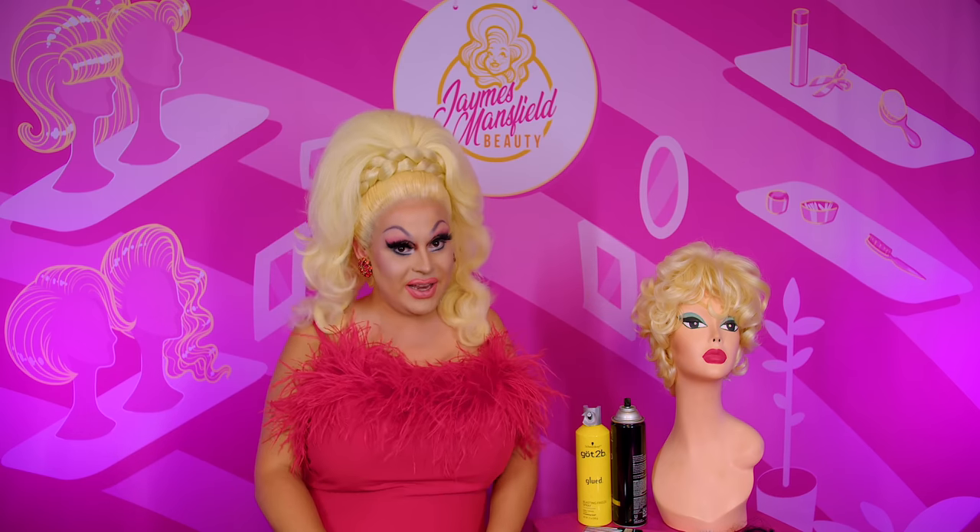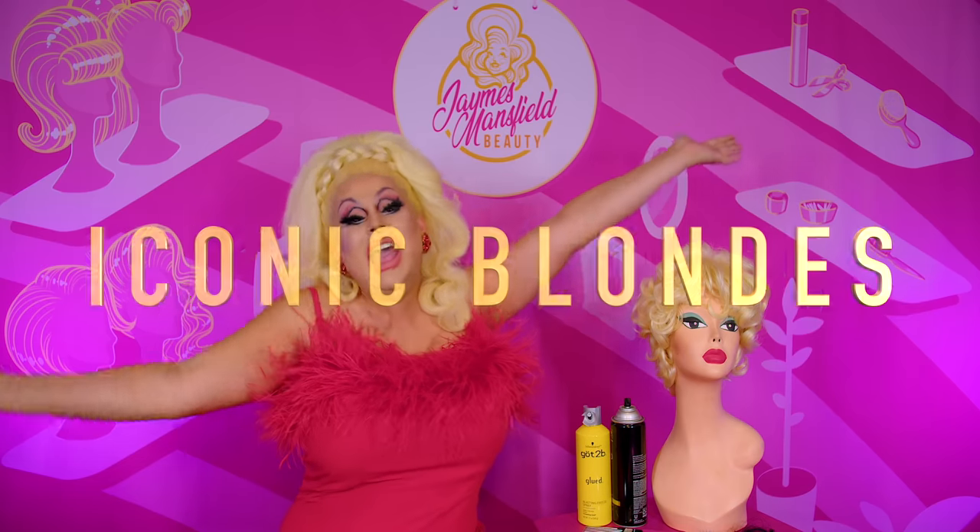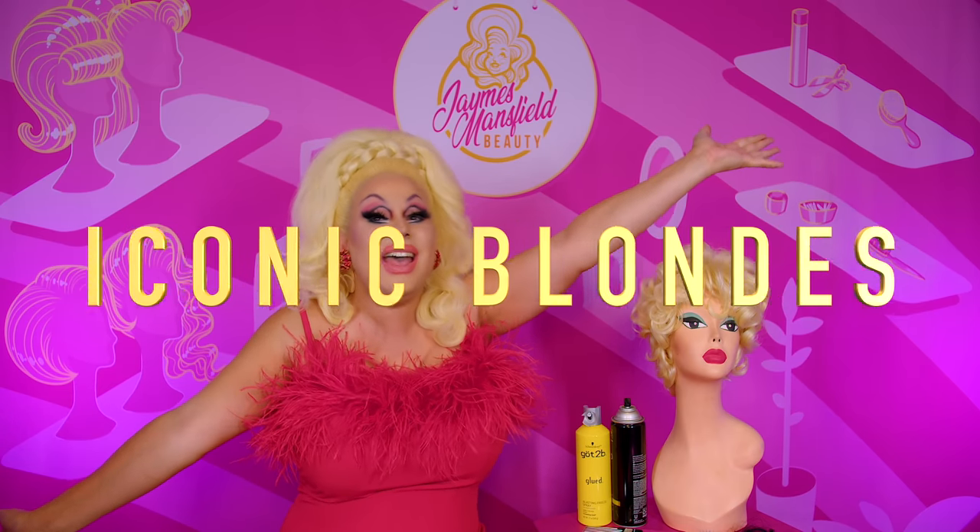Hi everyone! James Mantle here bringing you yet another video. In today's video we're doing yet another episode of Iconic Blondes!